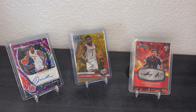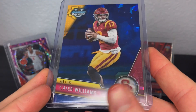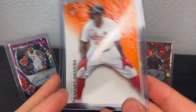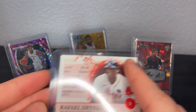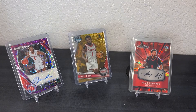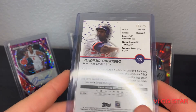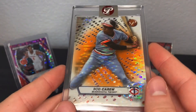Bryce Harper 2011 Bowman Chrome — love picking those up to grade. Sapphire Caleb Williams — going to send that in before the draft, hopefully that's a 10. Pristine Rafael Devers numbered to 25 — not the pristine refractor, but still a nice card. Bob Feller 2011 Diamond Anniversary. Pretty much all this stuff is stuff I'm looking over to grade. Vlad Guerrero Jr. orange refractor — that one is not the Pristine one either.